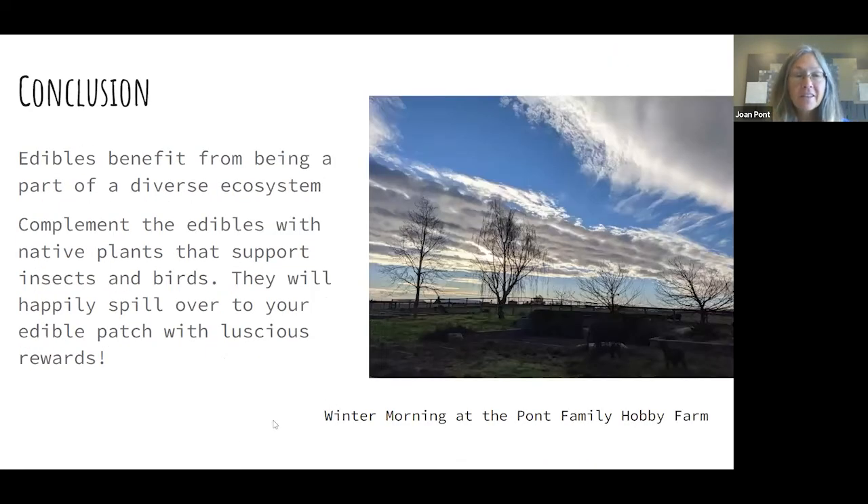In conclusion, the edible garden you have will benefit from having a diverse ecosystem around it. My recommendation is to complement the edibles with native plants to support native insects and birds, and they will happily transfer over from the native part of your garden to your edible patch, with luscious rewards. I'll open for questions.